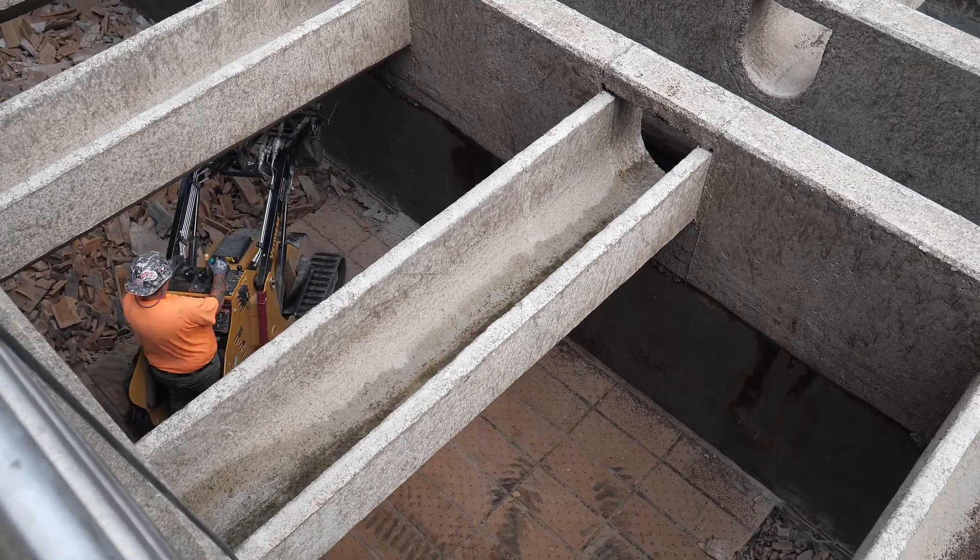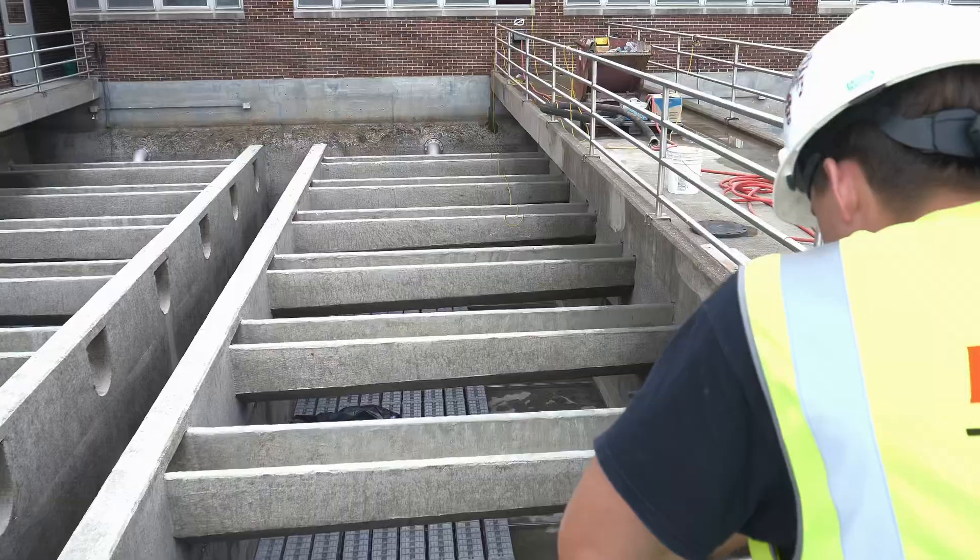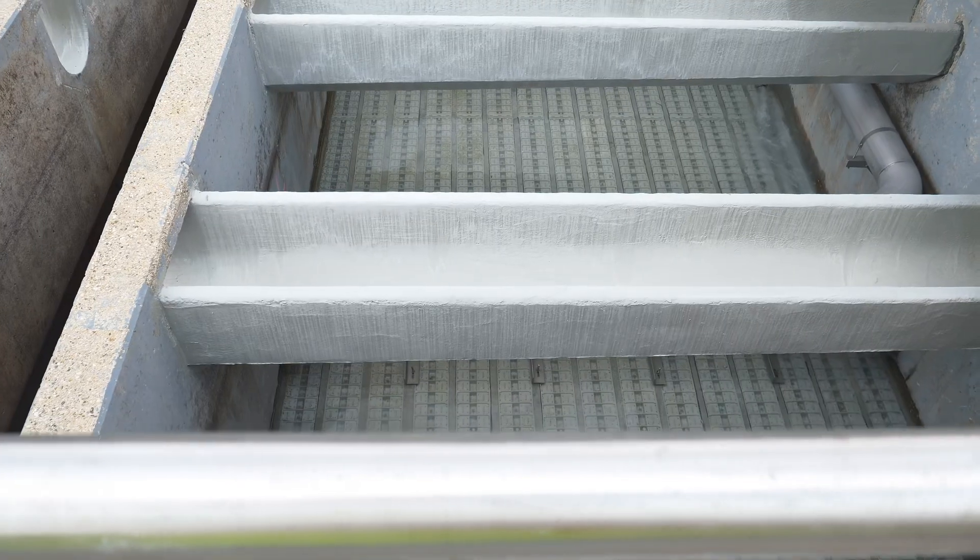Over there is where we're working on the filtering system, so we're replacing all those filters, digging them all out, putting new plastic filters in, and there's media over there that we're pouring in, so we have trucks coming in and unloading all that.